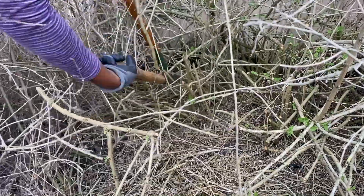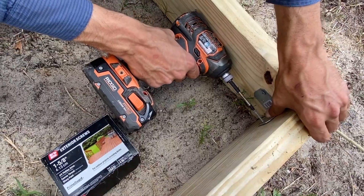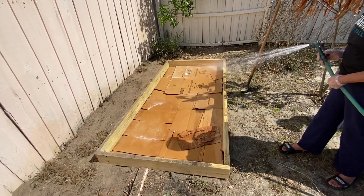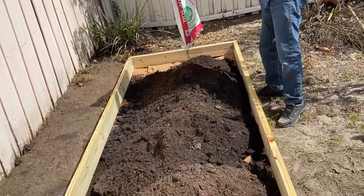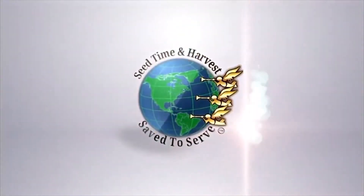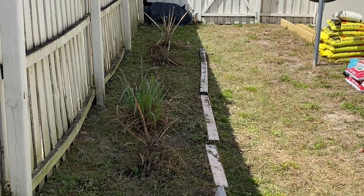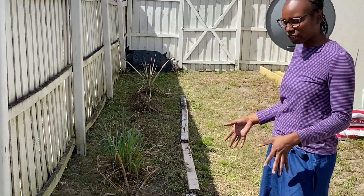Welcome back to Seed, Time and Harvest. Today we're at Sister Jennifer's house and we're going to help her get a raised bed in. As you can see, this is a remnant of a garden bed that she had. We had some pineapples and some fever grass, but we're going to change the location of her garden.